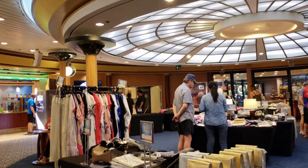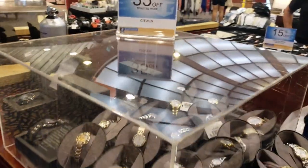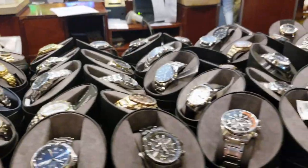Moving into the center of the Royal Shops is where they have pop-up sales throughout the cruise. You can find deals on watches, t-shirts, beach cover-ups, and more.